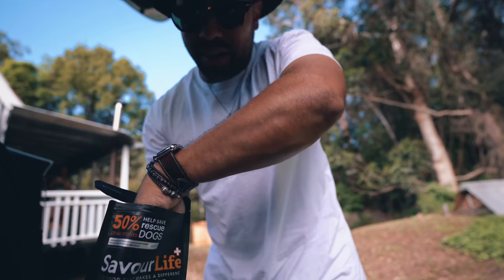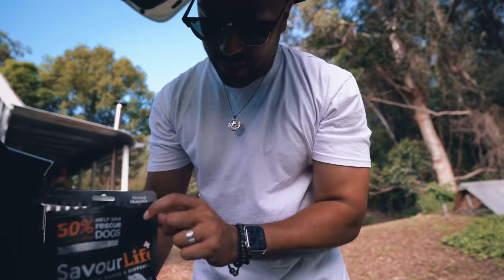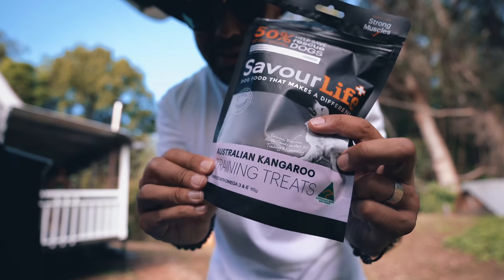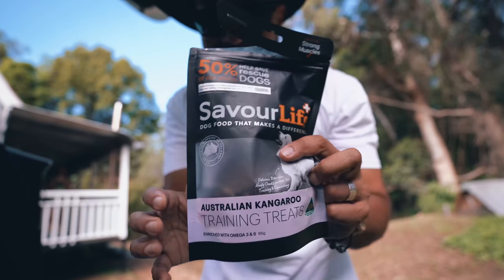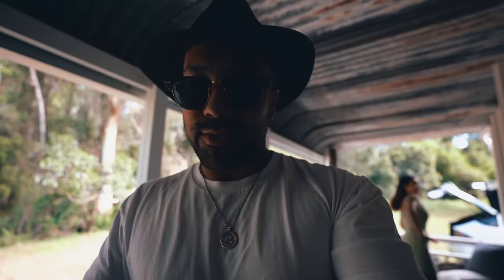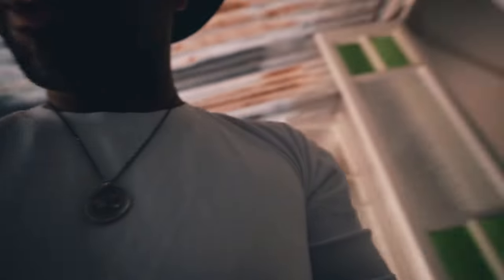I don't know if this is normal in other countries, but in Australia we have snacks that are made of kangaroo. Here we go. Thanks very much, Daddy. The light's really nice — I think I'm going to take up the drone real quick.